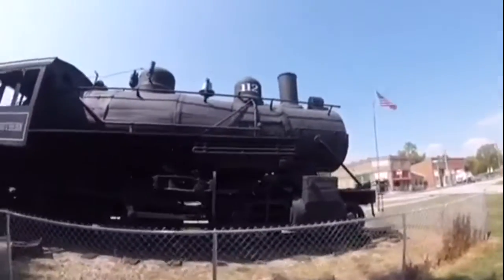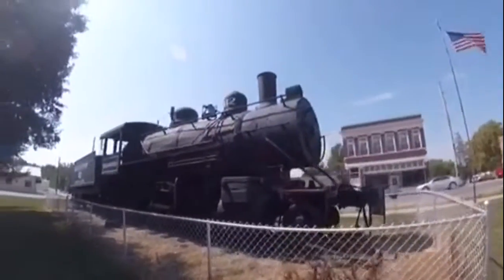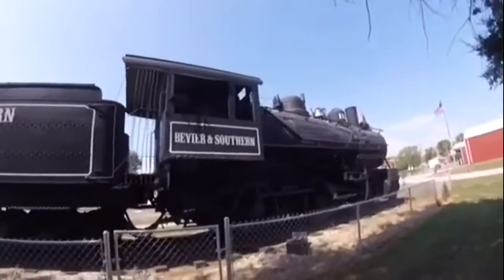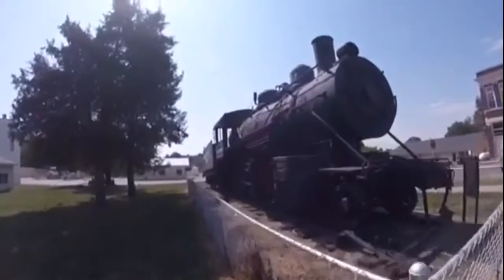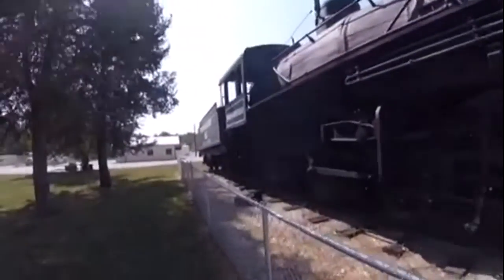Then, in 1963, Beers and Southern 112 was retired and donated to the city of Beers, Missouri, and put on display at Beers Railroad Park, where it can be seen on display for all to see and enjoy.